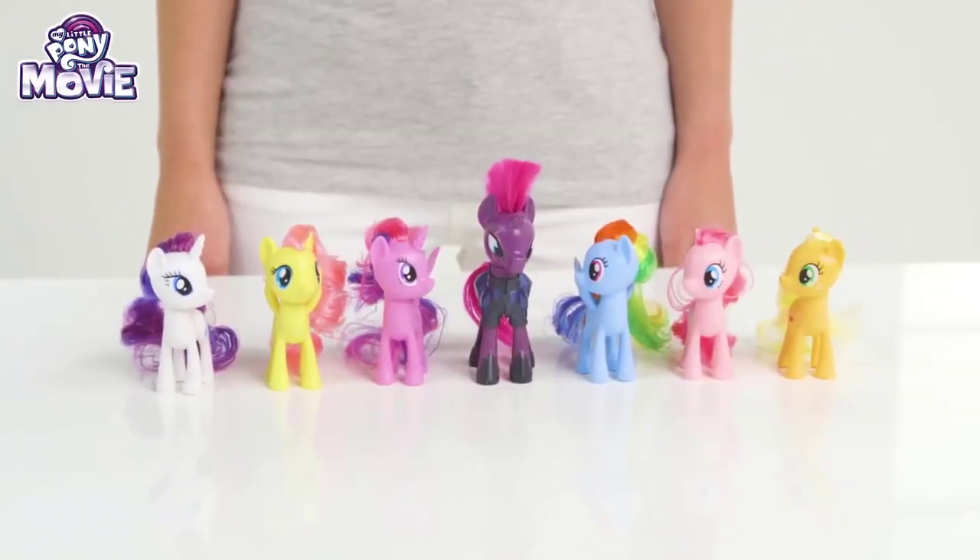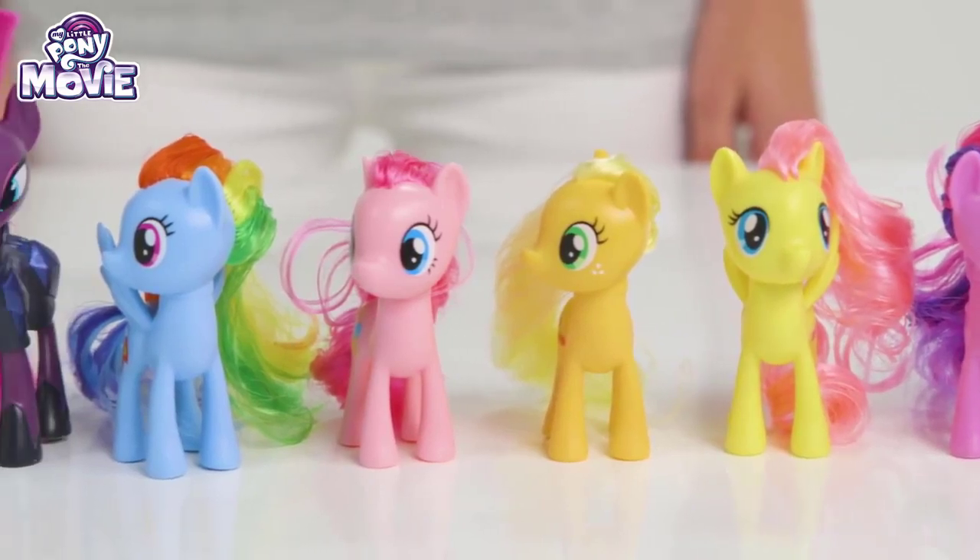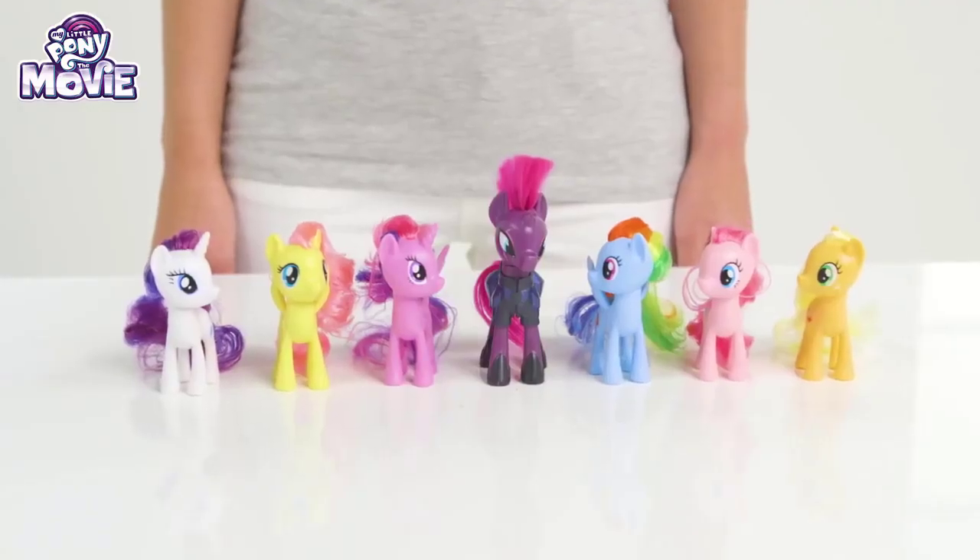Hi everyone! We have the Cutie Mart collection all in one place! Applejack, Pinkie Pie, Rainbow Dash, Tempest Shadow, Twilight Sparkle, Fluttershy and Rarity!